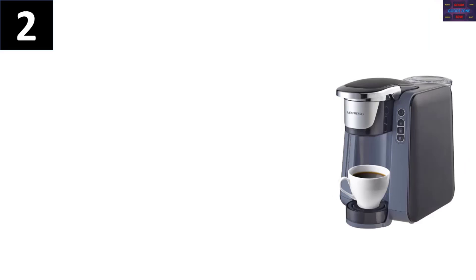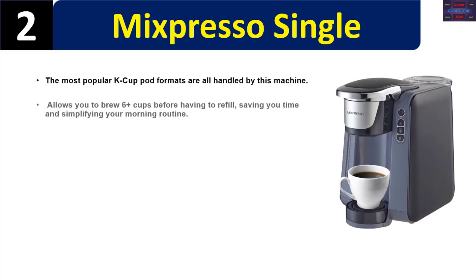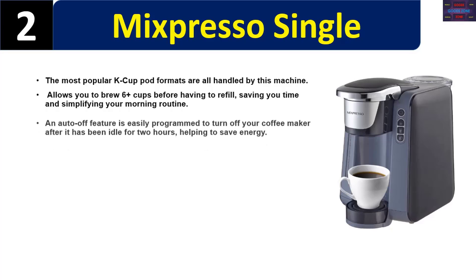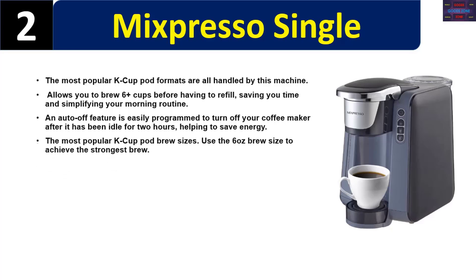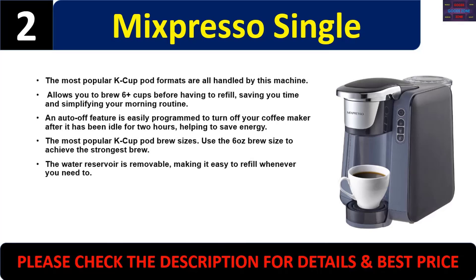Number two: Nespresso single-serve. The most popular K-Cup pod formats are all handled by this machine. Allows you to brew six-plus cups before having to refill, saving you time and simplifying your morning routine. An auto-off feature is easily programmed to turn off your coffee maker after it has been idle for two hours, helping to save energy. Use the 6-ounce brew size to achieve the strongest brew. The water reservoir is removable, making it easy to refill whenever you need to. Please check the description for details and best price.